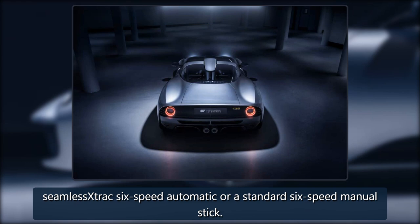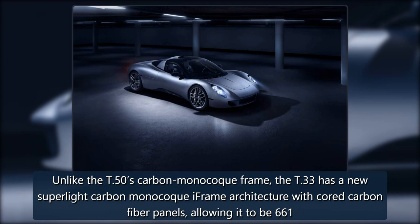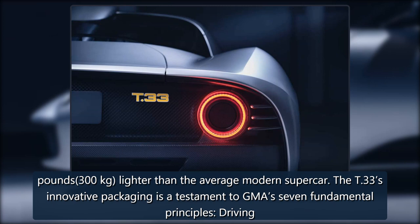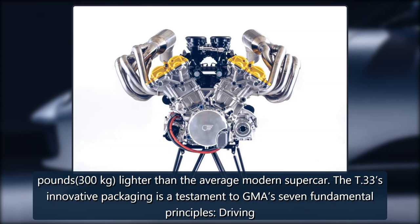Power goes to the rear wheels via a seamless shift six-speed automatic or a standard six-speed manual. Unlike the T-50's carbon monocoque frame, the T-33 has a new super-light carbon monocoque i-frame architecture with core carbon fiber panels, allowing it to be 661 pounds (300 kilograms) lighter than the average modern supercar.